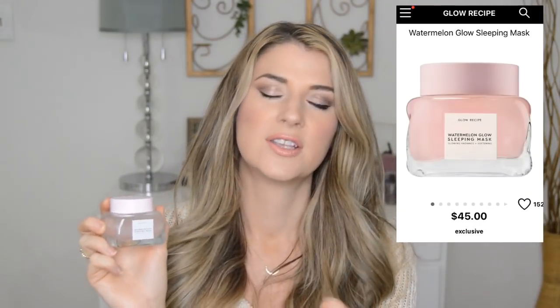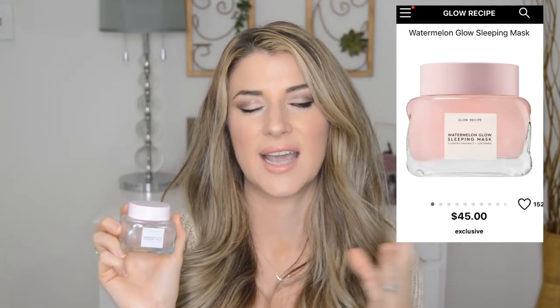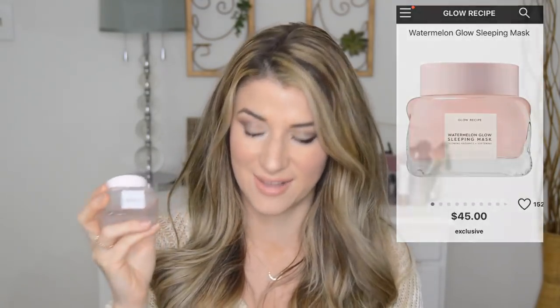Another mask I love is the Glow Recipe Watermelon Glow Sleeping Mask. I reach for this one when I just want some extra moisture and hydration. I also get exfoliation from this, but it's a little more gentle. It has hyaluronic acid, glycolic acid, and lactic acid, so you're getting a two-for-one: exfoliation and moisture. You can leave it on for 10 minutes or use it as a sleeping mask, then wash it off in the morning. Your skin is left feeling bright and smooth with any dead skin taken away.